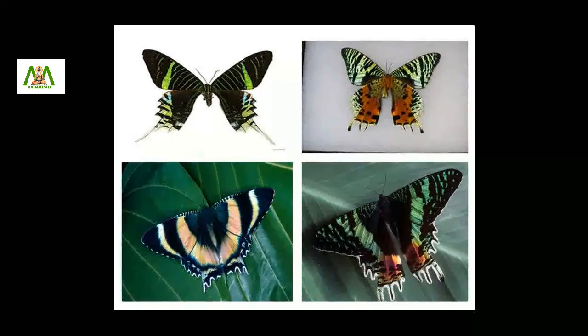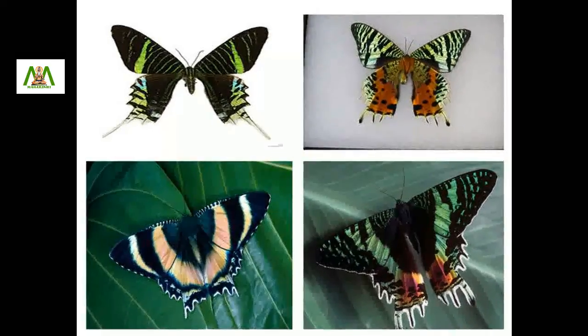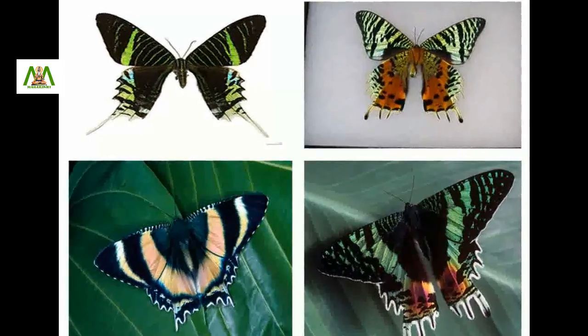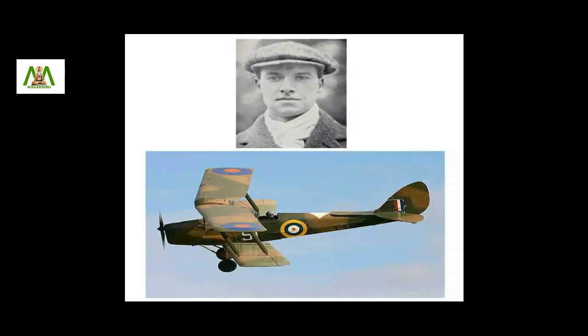Among the most attractive of the tropical moth family is Uranidae. Many of the members of the group look exactly like butterflies, inspired by the beauty of the moth.